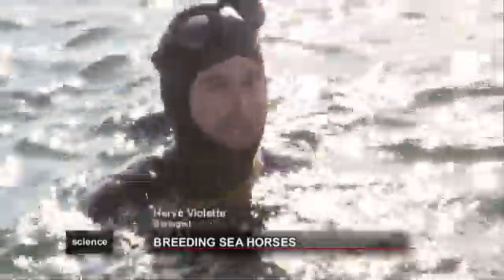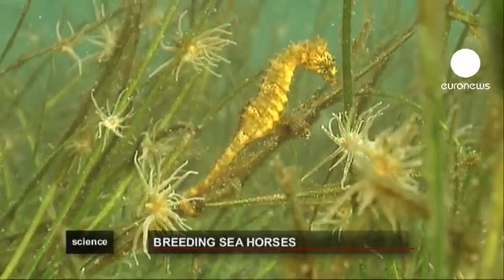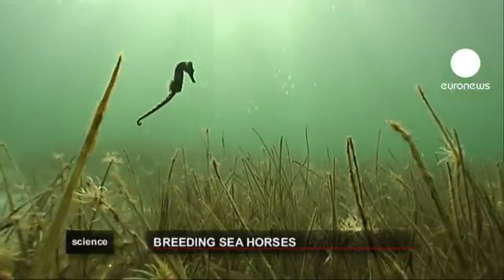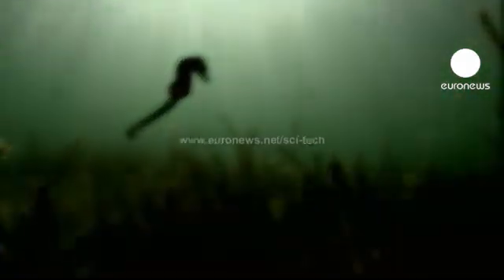The fact they've been raised in a closed environment then released boosts their chances of survival. The Mediterranean's seahorses face several different threats: pollution, environmental changes in the sea, accidentally being caught in fishing nets, and even collection for aquariums.